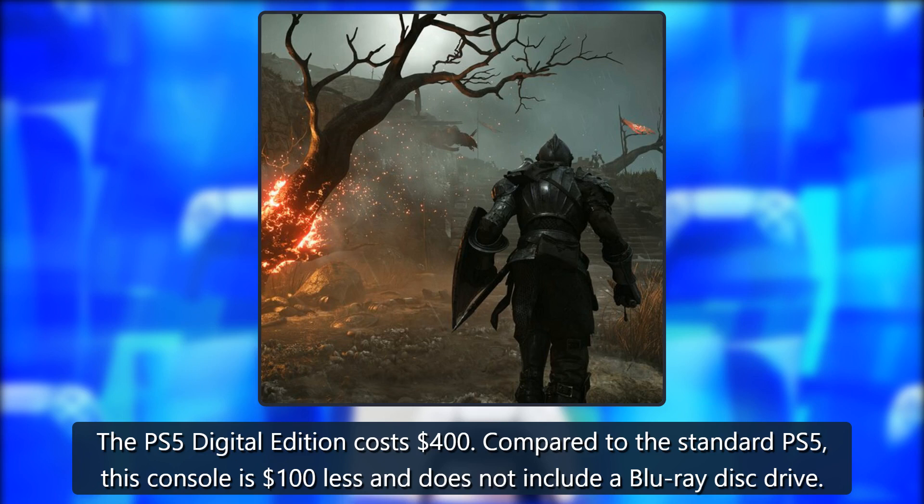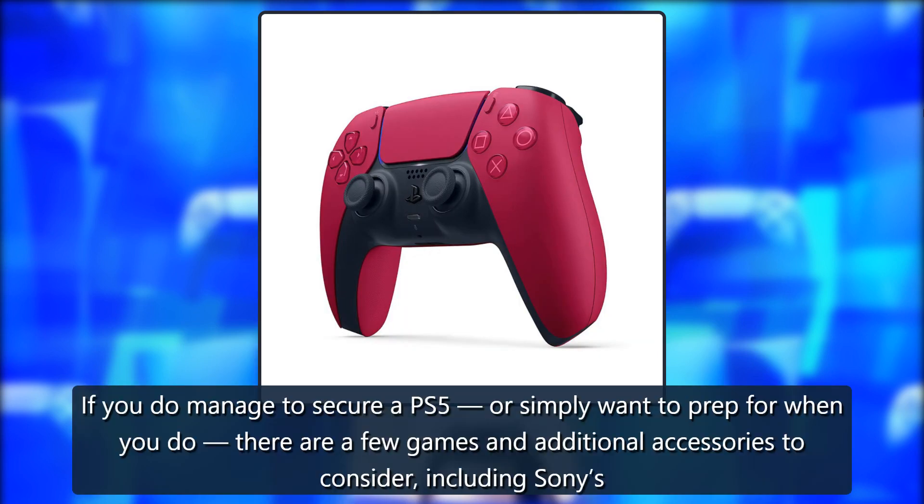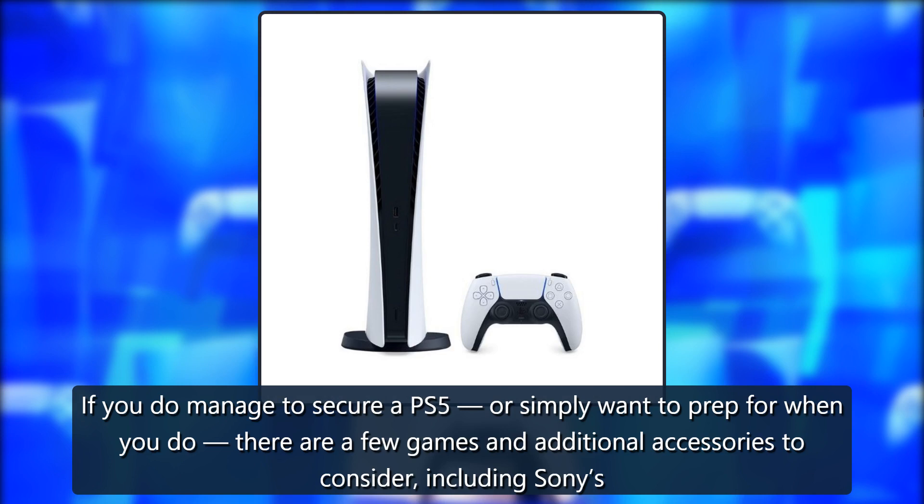The PS5 Digital Edition costs $400. Compared to the standard PS5, this console is $100 less and does not include a Blu-ray disc drive. While you wait — or simply want to prep for when you do get one — there are a few games and additional accessories to consider.